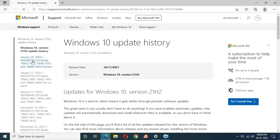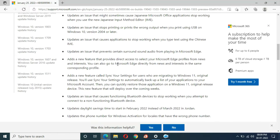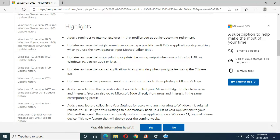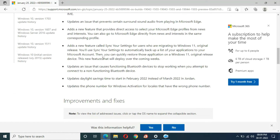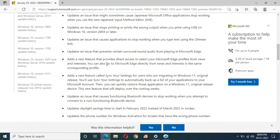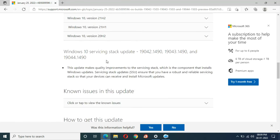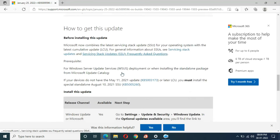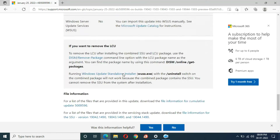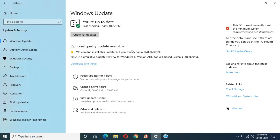You can see KB5009596 — just click on it and you can see many more updates. That previous failed update was really bad, but now we know everything about this update. Okay, close this window. Now I'm going to try this update again.